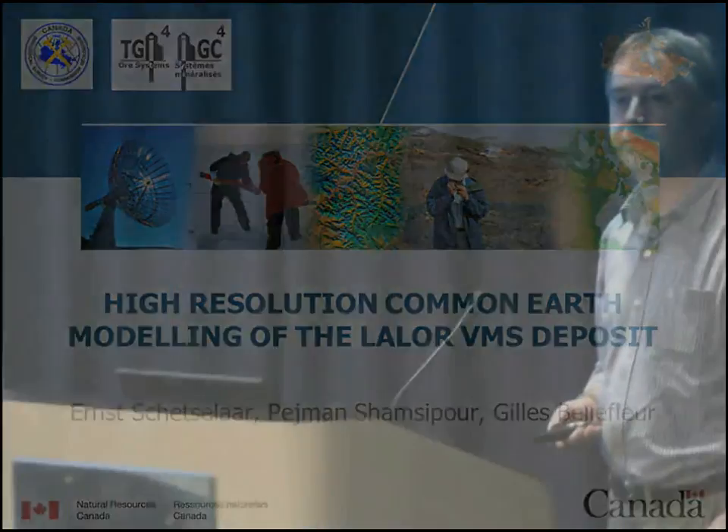Good afternoon, everybody. In this final talk of the Lawler Symposium, I want to share with you the progress we are making bridging the gap between geological and geophysical interpretations of the Lawler deposits. In these two days of this symposium, we have been exposed to an impressive number of different geological and geophysical studies. But in the end of the day, we only have one subsurface geological reality. We would like to start unifying some of these different perspectives, and this is the whole idea behind common earth modeling.